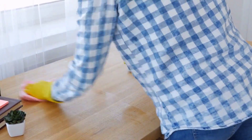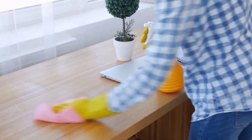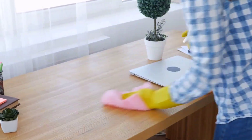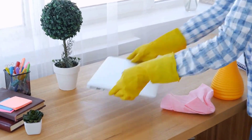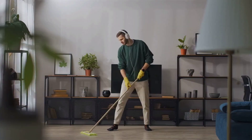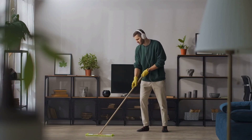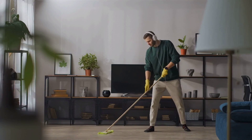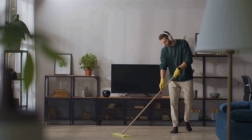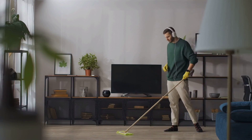Task number 2: Dusting. Grab your microfiber cloth and swiftly dust all surfaces in the prioritized areas. Focus on visible areas such as tabletops, shelves, and furniture. Don't forget to dust ceiling fans and blinds if necessary. Task number 3: Vacuuming or Sweeping. Depending on your flooring type, either vacuum or sweep the floors. Work your way from the back of the room to the entrance, moving quickly and efficiently. Don't worry about perfection — the goal here is to remove visible dirt and debris.